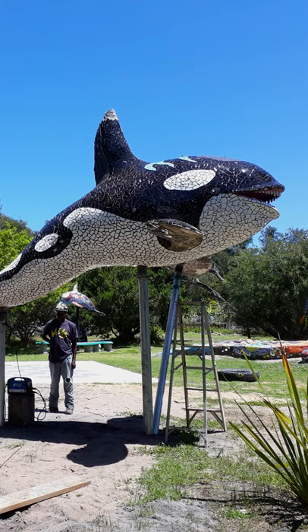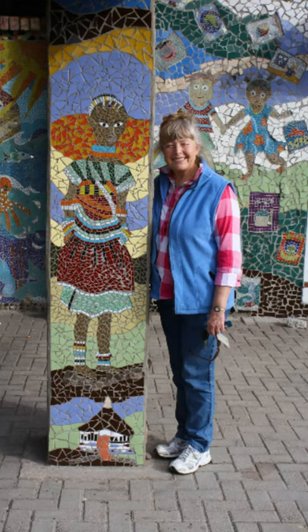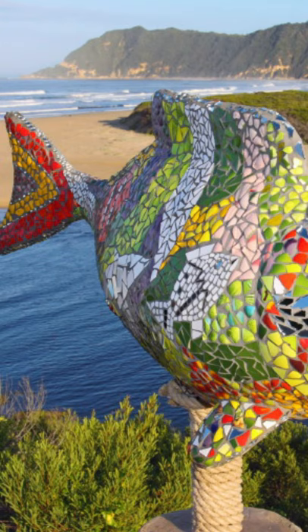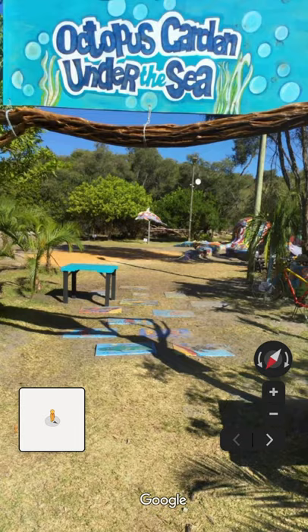We will see mosaic landmarks such as the Children 200 Creation mural. Meet mosaic personalities like slow and marinara and take photographs of yourself with giant mosaic sea creatures in the octopus garden under the sea.